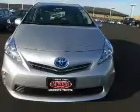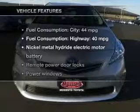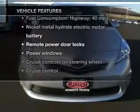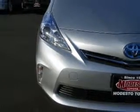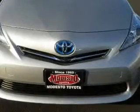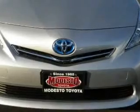Brake safely with the anti-lock braking system. Plus enjoy these notable features that are included in this vehicle: keyless entry, power door locks, power windows, cruise control, Bluetooth wireless, an AM FM stereo with a CD player, and a satellite radio.